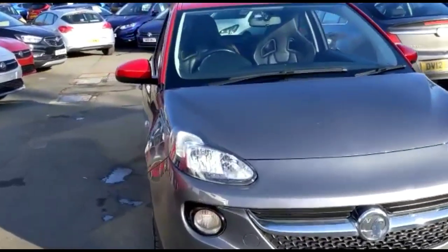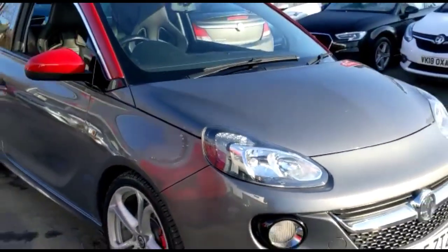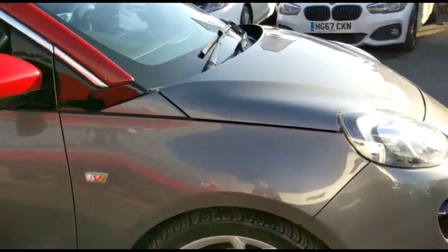Hello and welcome to Bayless Vauxhall. Today we're viewing a Vauxhall Adam 1.4 Turbo S. This vehicle has covered 68,699 miles and is finished in grey. It also comes with a Bayless warranty with the option to extend it to 36 months.